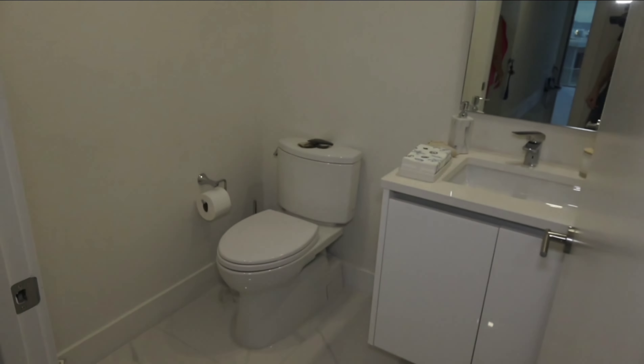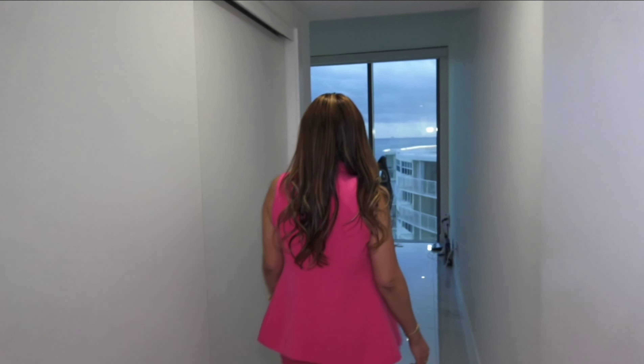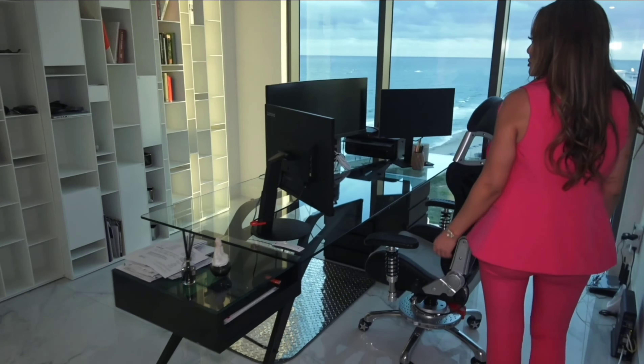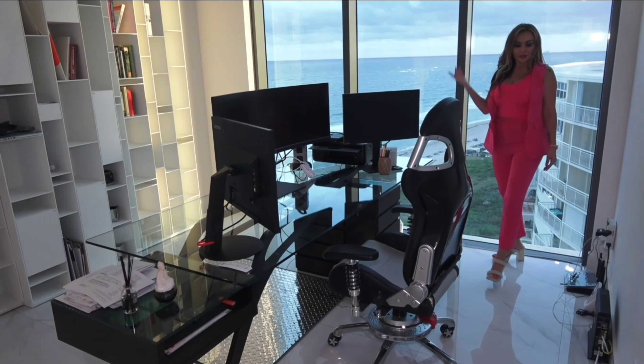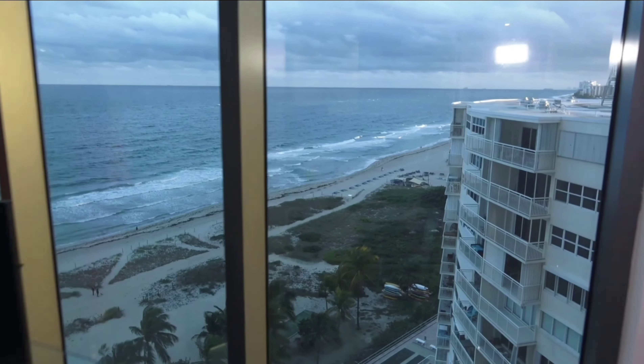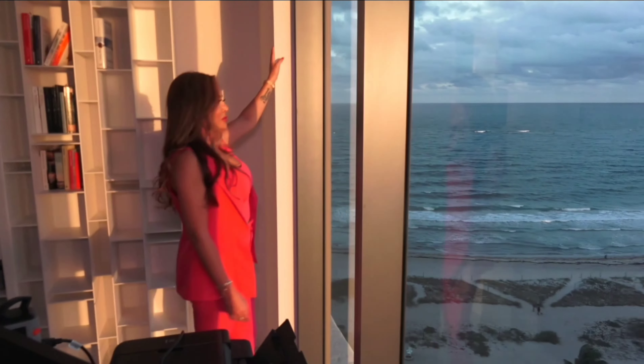You have your laundry area, more bathrooms, and another bedroom. You're walking into bedroom number two, which they've turned into an office. You have ocean and sunset views from every single room.